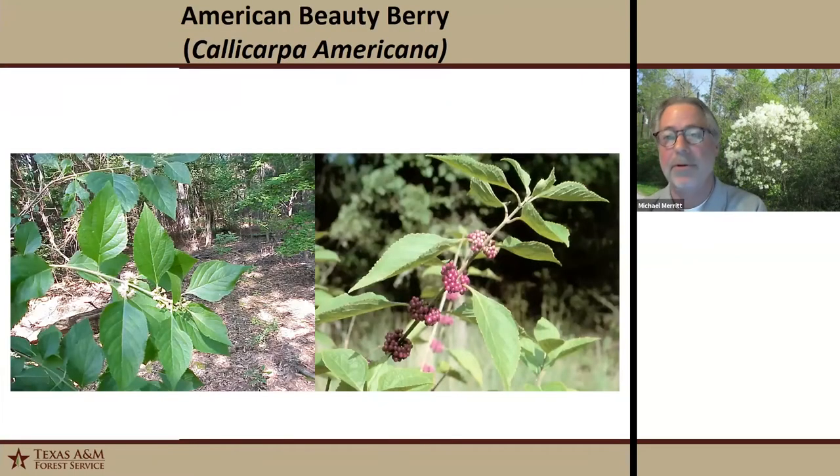Our next tree is American beautyberry. This is a small deciduous shrub up to about six feet in height with purplish fruit. It's usually found in somewhat drier areas in our mixed pine-hardwood stands. It can form thickets in open areas but will grow in the understory if it's not too dense. Its wetland designation is facultative upland, meaning it usually occurs in upland areas but may occur in some lower areas from time to time.